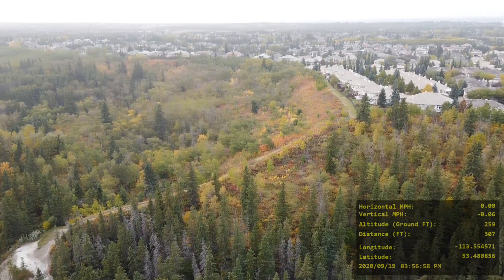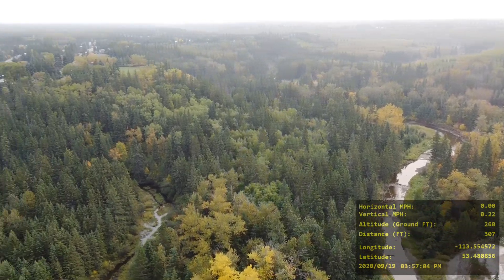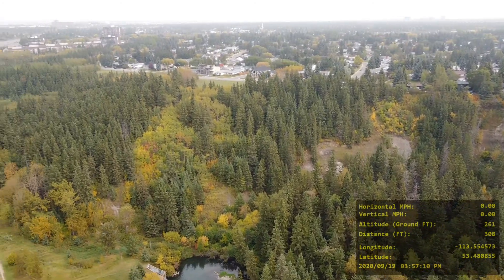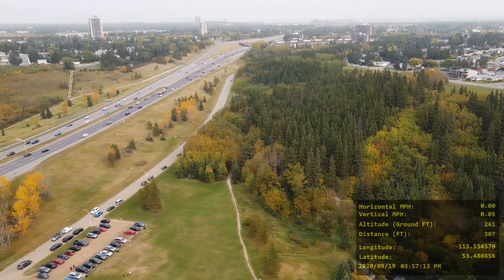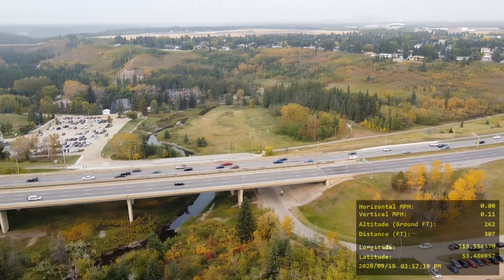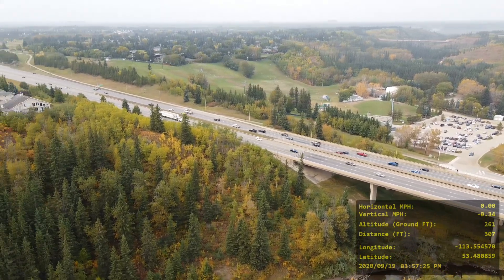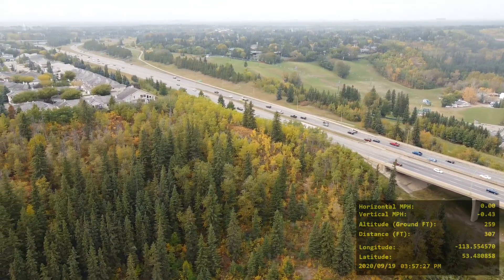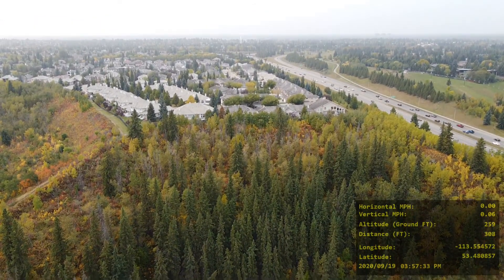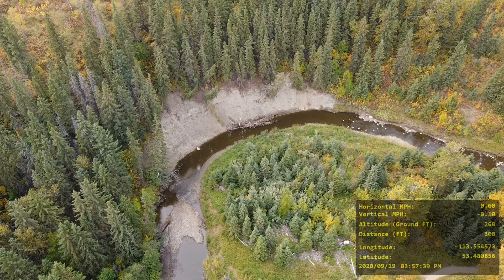It's just south of White Mud Drive, on the south side. I'm doing a 360 pan here, just rotating the drone, because north of White Mud Drive — beyond that bridge — it's all closed off because Epcor is doing work, so all the trails and everything are closed off. This was the part of White Mud Creek that I could explore.